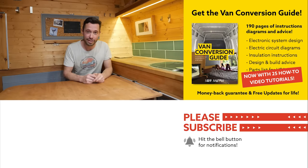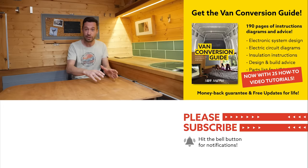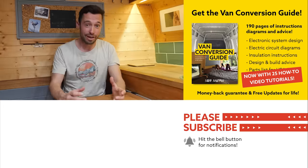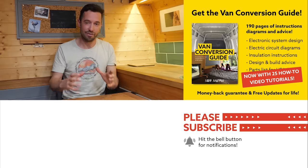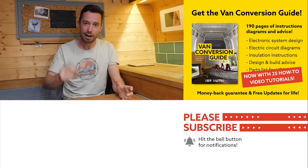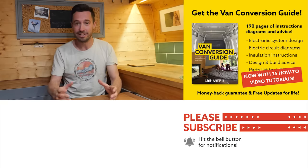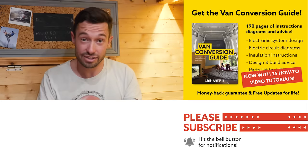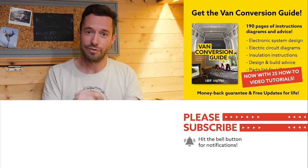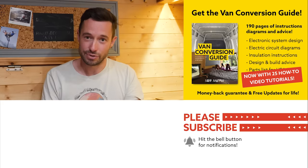I hope you enjoyed that video. We do sell an ebook for how to convert a van — over 190 pages of detailed instructions and diagrams, plus 25 video tutorials exclusively for ebook buyers. Converting a van is an intimidating project, but with the right information anyone can turn out a great van conversion. Check the link in the description, subscribe to the channel, and drop us a comment if you liked this video. See you next week!